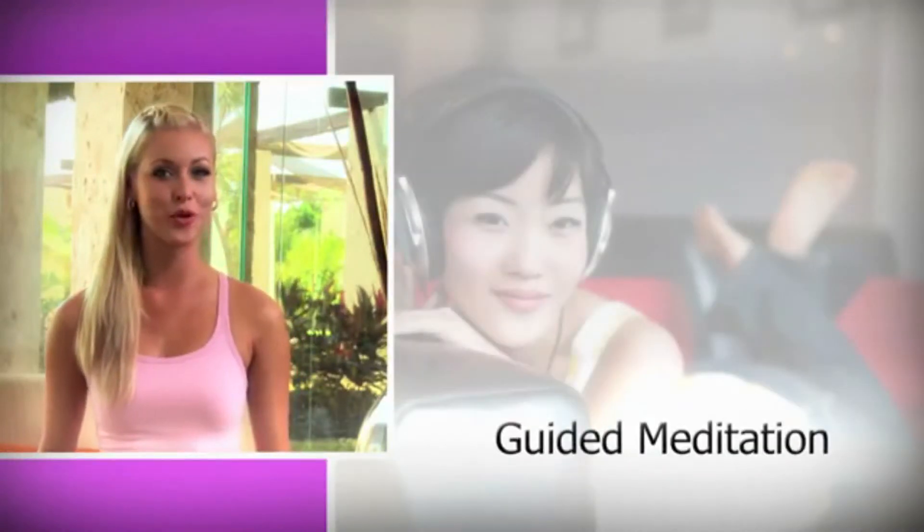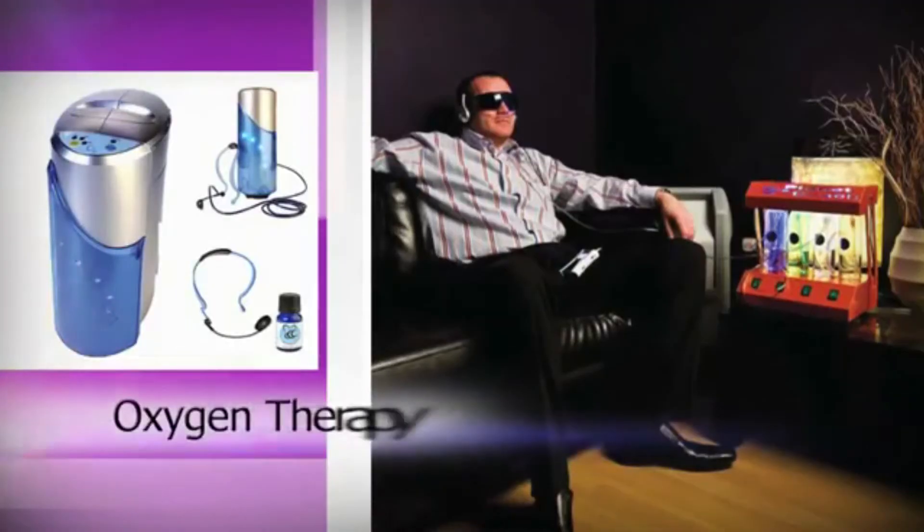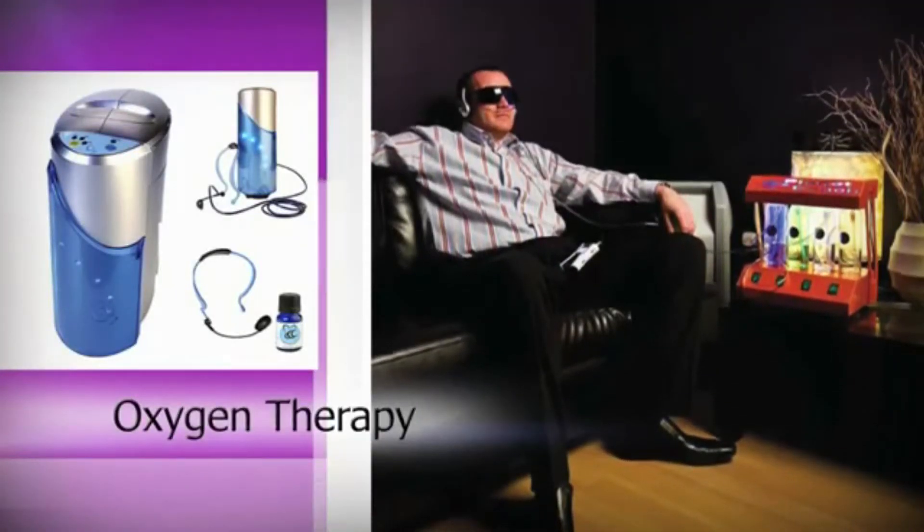Is stress wearing you down? Escape the daily grind with our Planet Beach Guided Meditation and Oxygen Therapy. Our exclusive guided meditation program allows you to slip into a state of tranquility. Double your oxygen intake with our oxygen bar and enhance your experience with 11 of our aromatherapy scents.